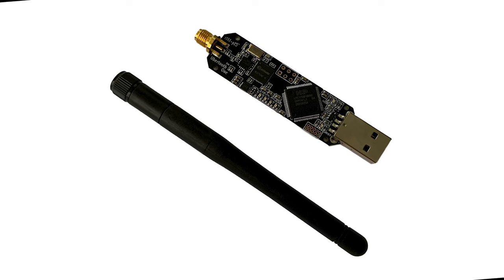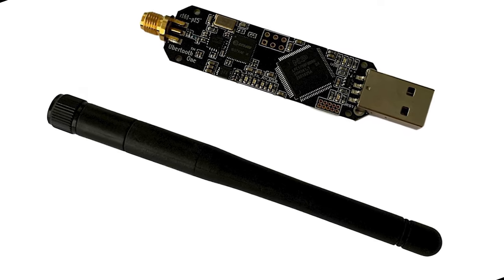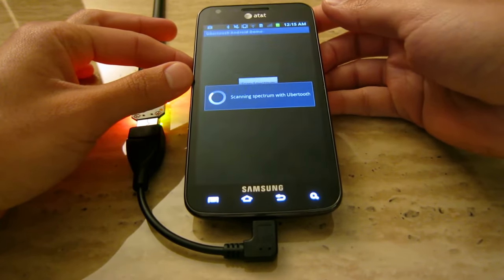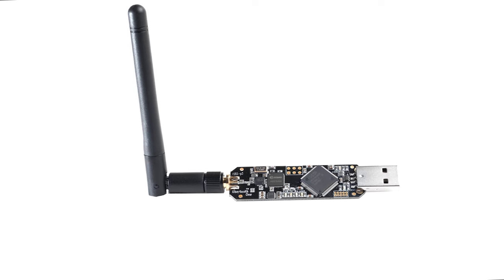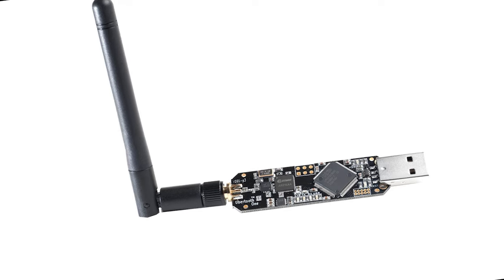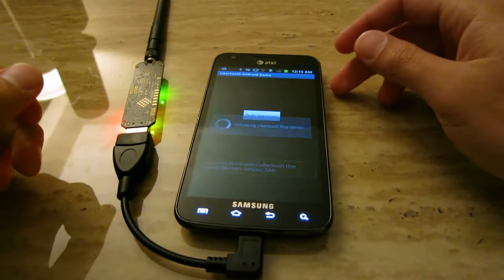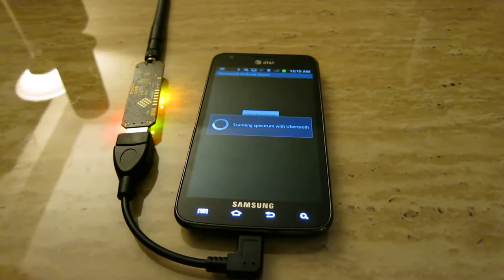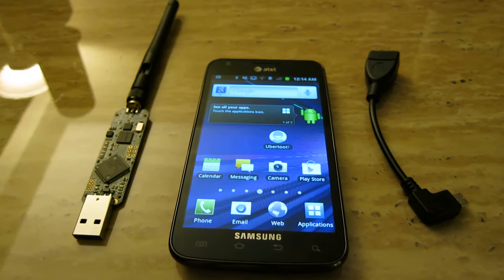This compact device helps users discover and analyze Bluetooth devices with ease. It comes with the Ubertooth One module installed in a custom-shielded aluminum enclosure and a duck antenna, making it a convenient and ready-to-use gadget for 2.4 GHz development. The Ubertooth One is priced at $239.95 on Amazon, making it an affordable option for those interested in Bluetooth hacking and development.